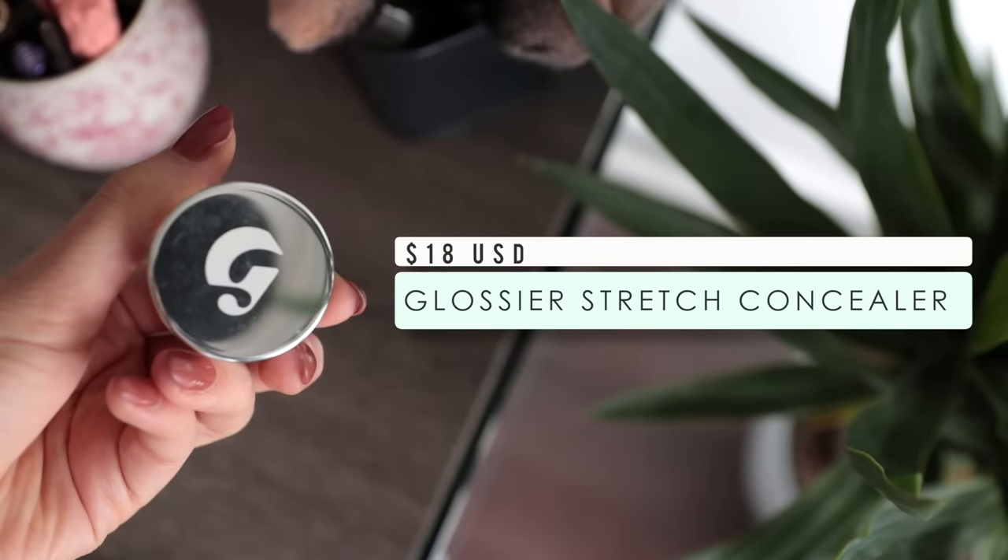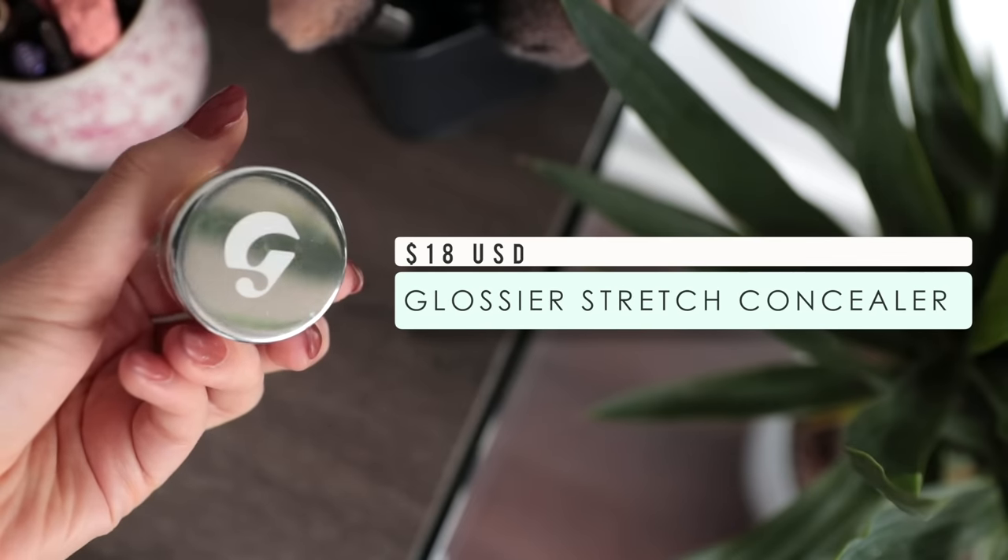My second honorable mention is the Glossier Stretch Concealer — it comes in a little tub. This has very light coverage, and I like to use it on no-makeup days when I want a little something to cover my dark circles but don't want to look like I'm actually wearing makeup. It gives just a bit of coverage, brightens up underneath the eyes, takes away some darkness, and truly just melts into the skin looking so incredibly natural — honestly like you're wearing nothing. I use it very, very often.